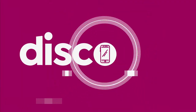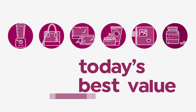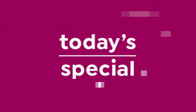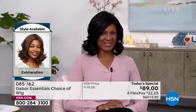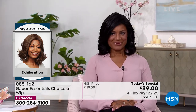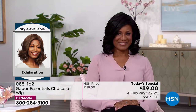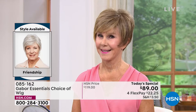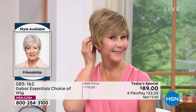Inger is exhilarating in her Exhilaration wig. You cannot believe this is an easy way to get your hair done. That's the brand new Exhilaration, and you're seeing that price right — you are saving $30 on your brand new hairstyle today.